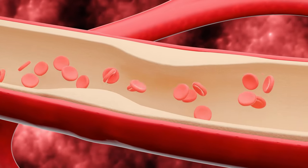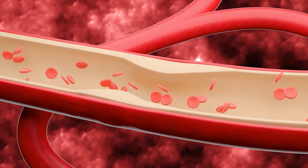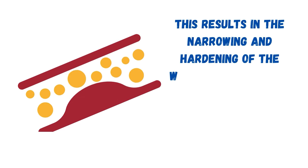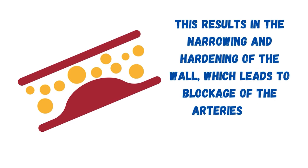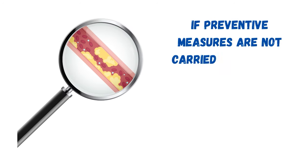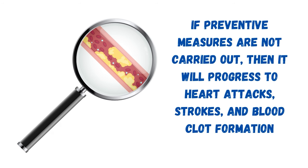Atherosclerosis is a condition in which there is a buildup of fats, cholesterol, and other substances in and on the artery wall, which is called plaque. This results in the narrowing and hardening of the wall, which leads to blockage of the arteries and irregular blood flow. If preventive measures are not carried out, then it will progress to heart attacks, strokes, and blood clot formation.